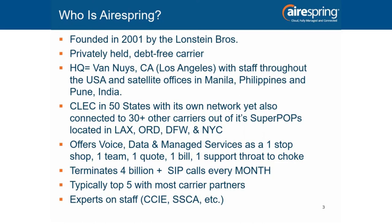We're a CLEC in all 50 states, but the real magic of AirSpring is that we're an aggregating carrier, connected to over 30 other carriers in our Super POPs located in Los Angeles, Chicago, Dallas, and New York. That gives you the ability to choose from all these solutions, making us a one-stop shop. You can mix different carriers, circuits, and technologies but do it through one quote tool, one bill, and one team to support you — so you're not on hold with 20 or 30 different carriers.